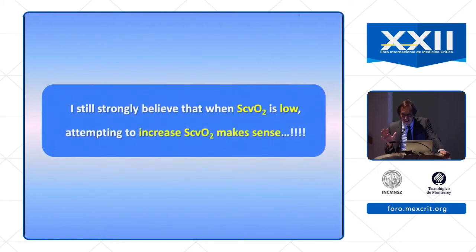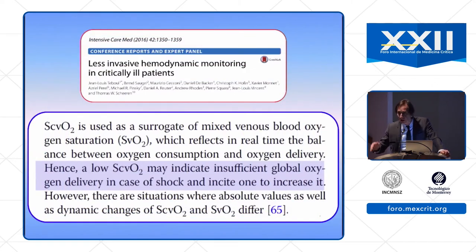So you understand that I still strongly believe that when ScvO2 is low, attempting to increase ScvO2 makes sense — and I am not the only one. This is a paper from an expert panel from the cardiovascular section of the European Society of Intensive Care Medicine, published in 2016 after the three randomized controlled trials. Nevertheless, we continue to think that we must pay attention to ScvO2, and a low value of ScvO2 is meaningful — we should try to increase oxygen delivery.